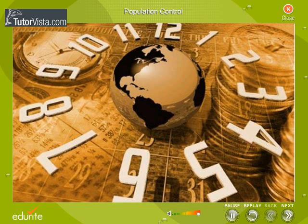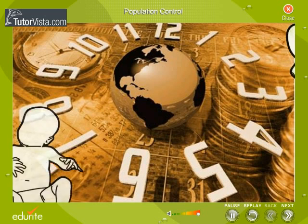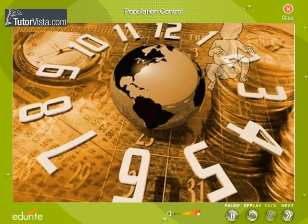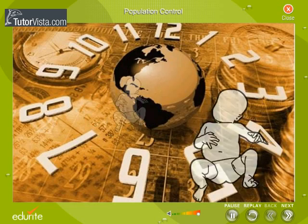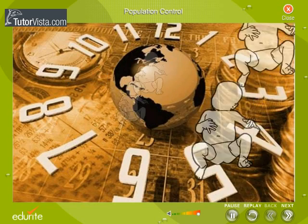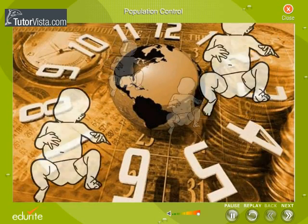Did you know that every second, five babies are born, every minute 300 new are born, 16,000 every hour and 3,70,000 every day of our life?